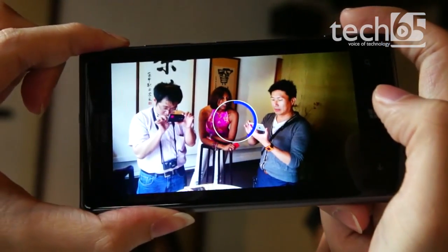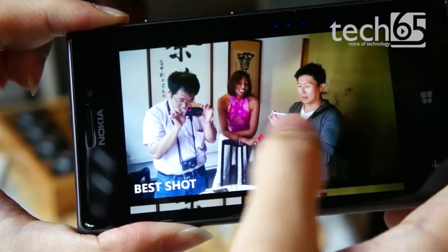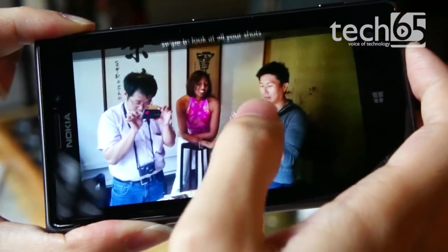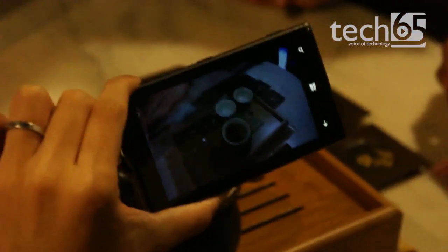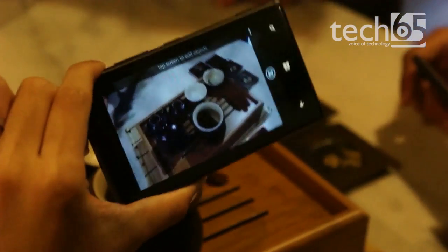On the software side, the Lumia 925 comes with the Nokia Smart Camera app that allows you to take a picture and then bring several features to the photo in post, including a best shot mode, an action shot mode, and even the ability to remove moving objects such as random strangers walking around for a clean scenery shot.